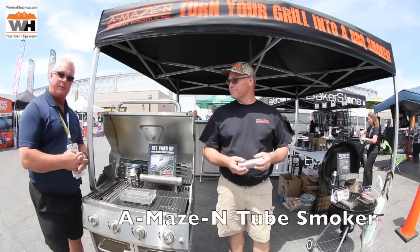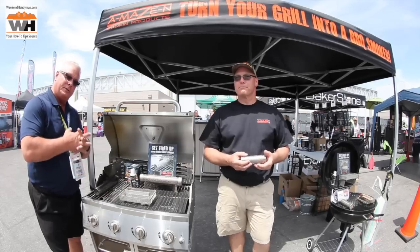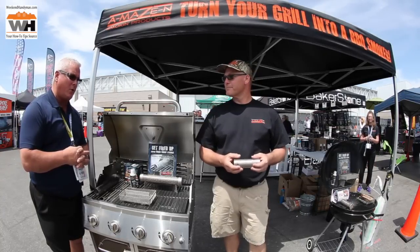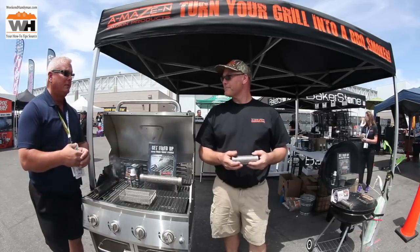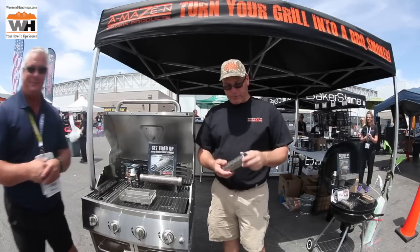Ken Day at the National Hardware Show again, walking around checking out cool stuff. For all of us weekend warriors, this is really cool if you don't want to spend money on a smoker and a grill. This is a very cool solution. Todd, thanks Ken, tell us all about it.